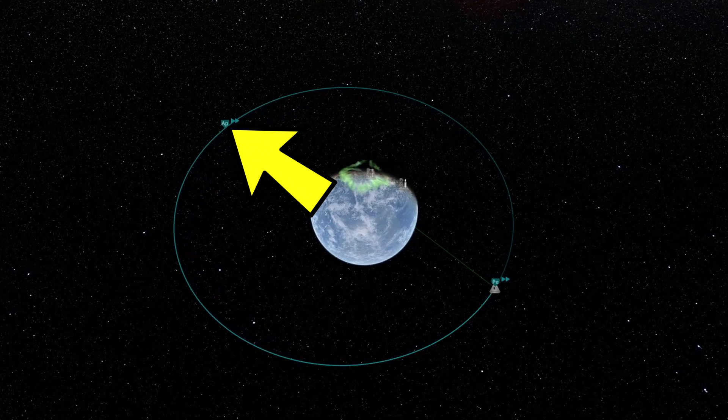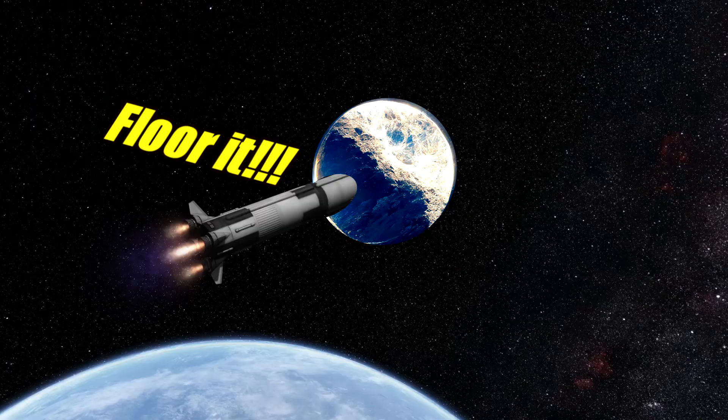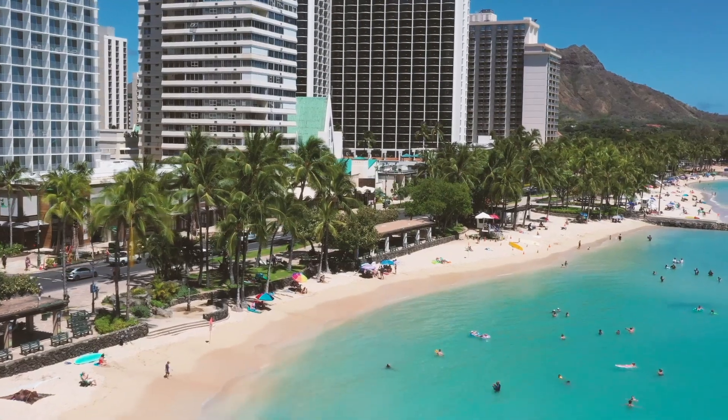For something in orbit to go further out, something has to speed it up, but the moon doesn't have rockets strapped to it or anything, so what's happening? That's where the beach comes in.